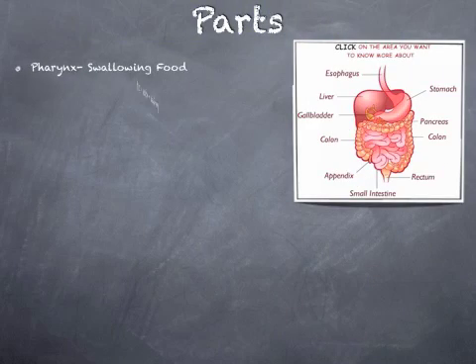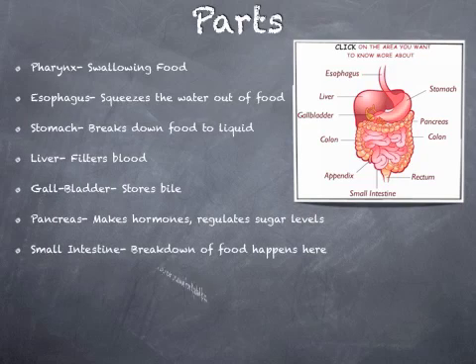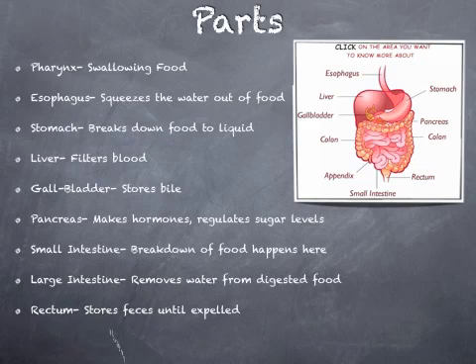Parts. The pharynx is for swallowing food. The esophagus squeezes the water out of food. The stomach breaks down food to liquid. The liver filters blood. The gallbladder stores bile. The pancreas makes hormones and regulates sugar levels.